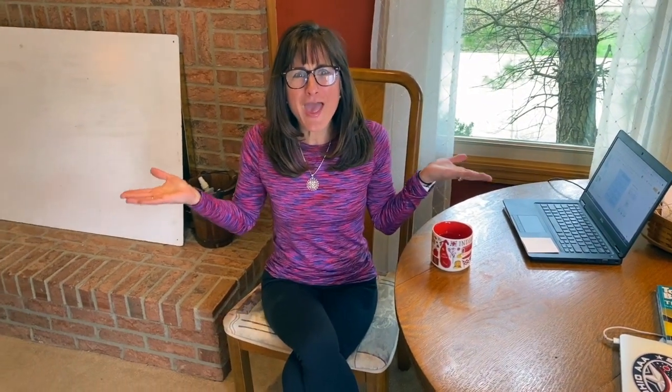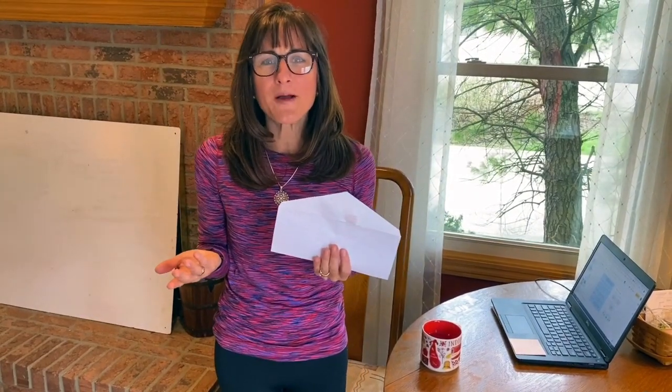It's mail time! Here's the mail, it never fails, it makes me wanna wag my tail, when it comes I wanna wag my tail. Where's the mail? Here's the mail, Mrs. Cox. I just got a letter — wonder who it's from?